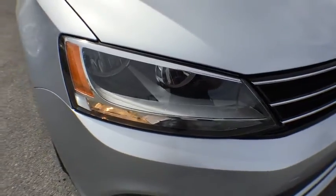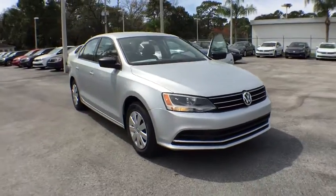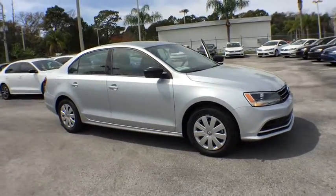2016 Volkswagen Jetta. The Jetta is a premium car that is family-friendly with a great price, agile and confident handling.